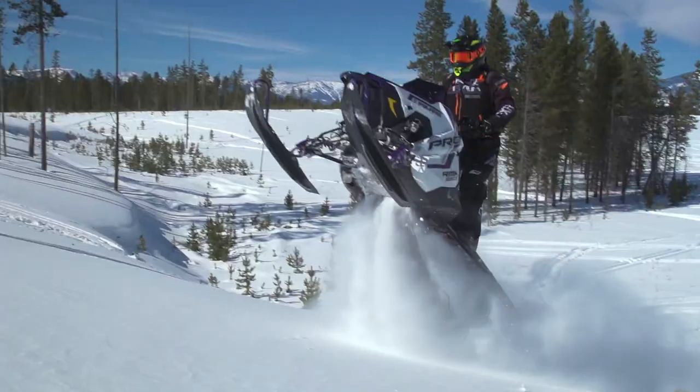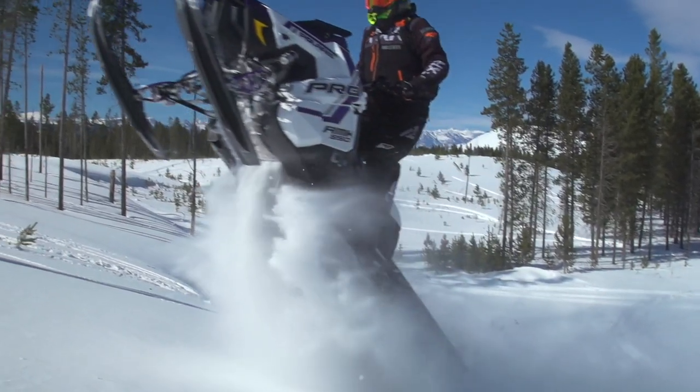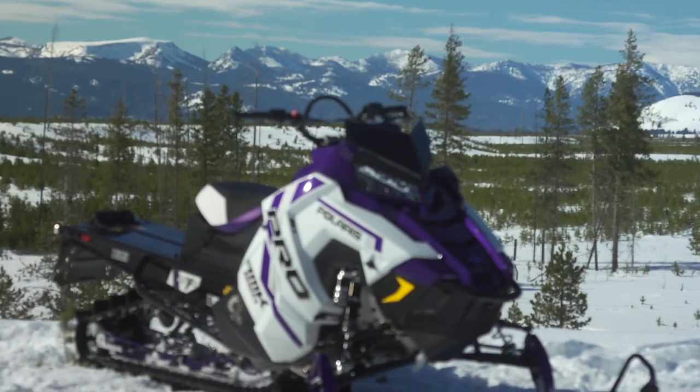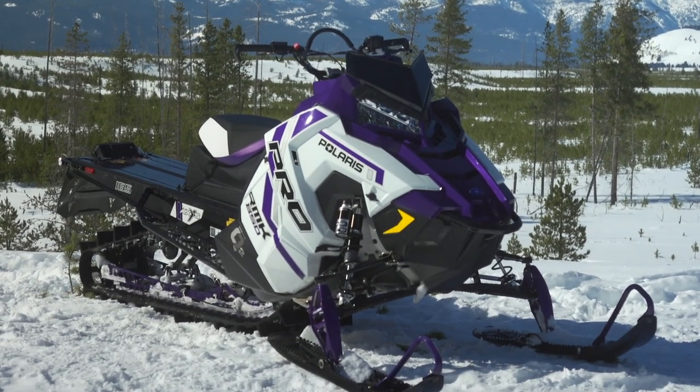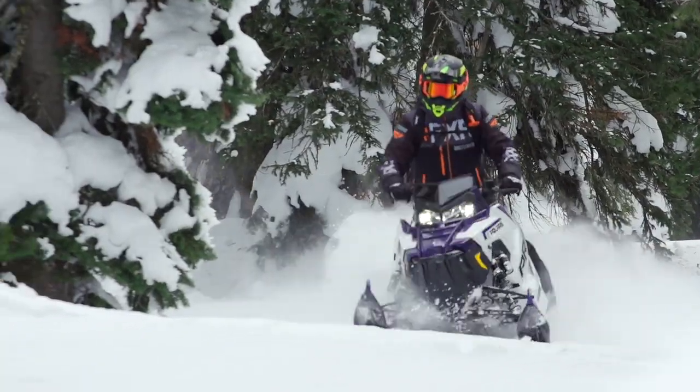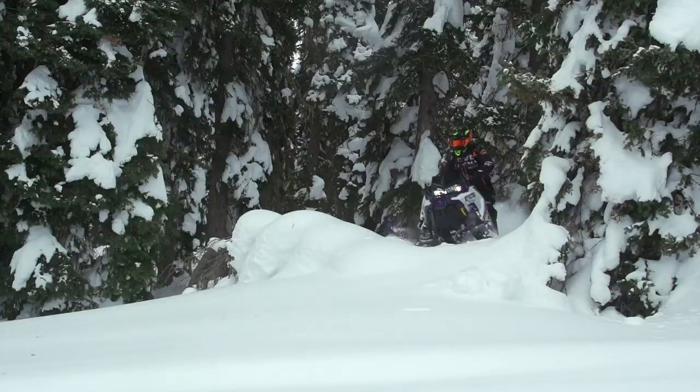You're probably wondering why this is important. The 3.5-inch pitch Series 8 track with a 2.75 lug, while longer, is lighter than the 3-inch pitch Series 7 track with only a 2.6 lug. So you're getting more length and lug for less weight, and to me that's a win-win.